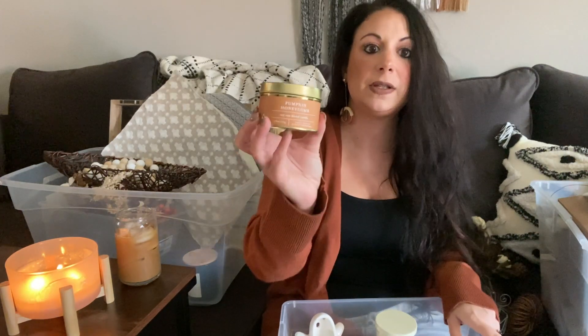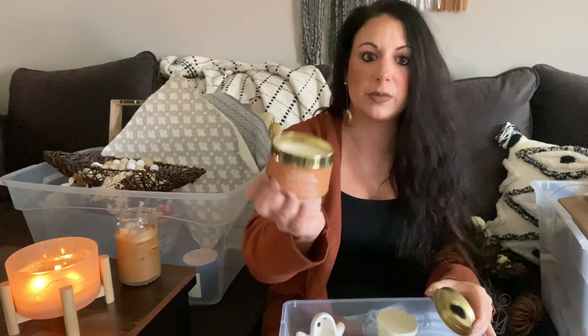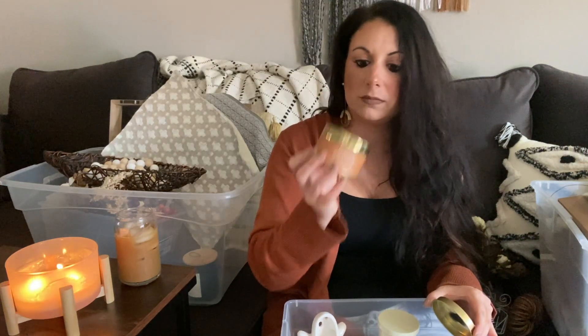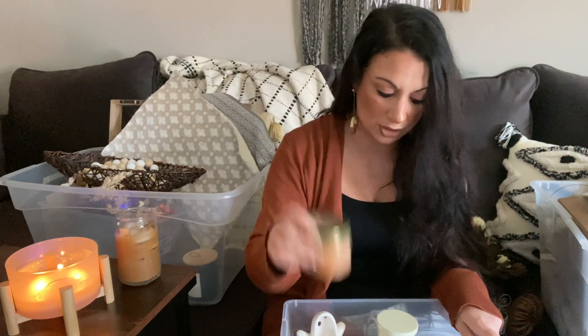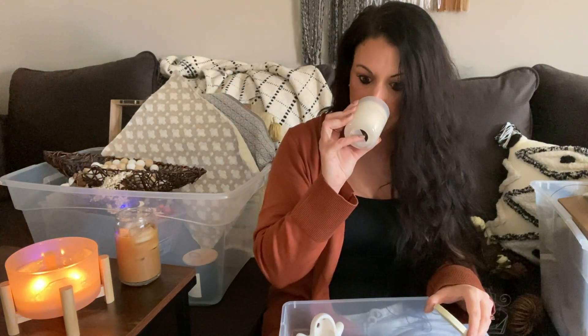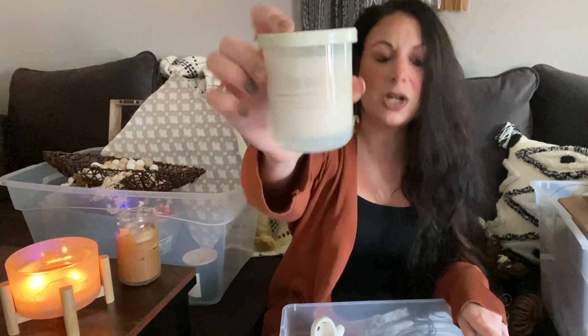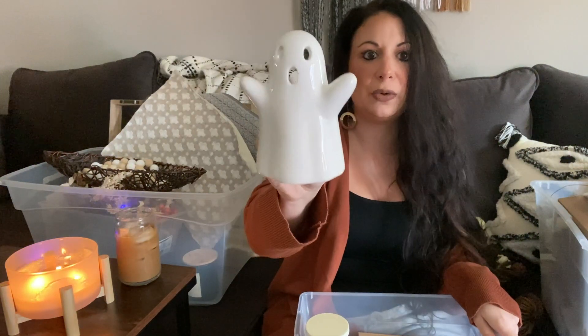I have a small 'Pumpkin Honeycomb' candle from Target — smells pretty good, I'll keep it. I'll also keep the jar just to decorate with. There's also a small 'Spooky' candle from TJ Maxx — I don't really like the way it smells but I like the way it looks, so I'll keep that.